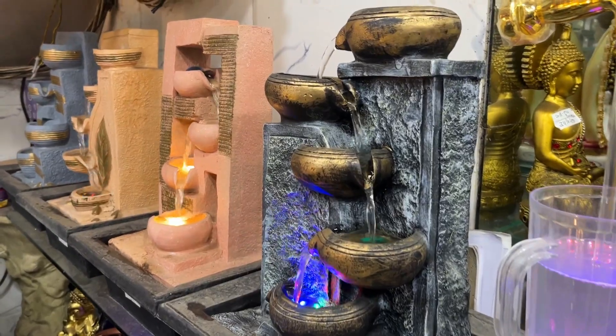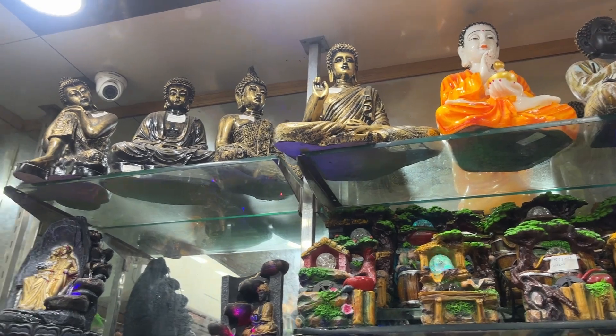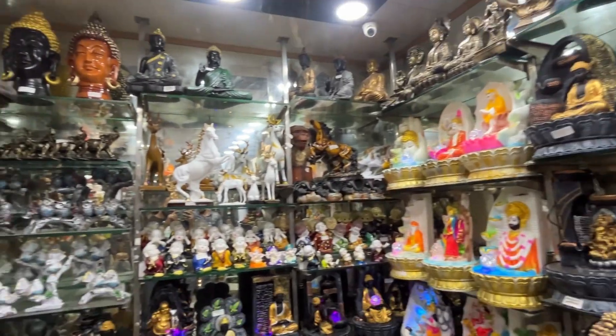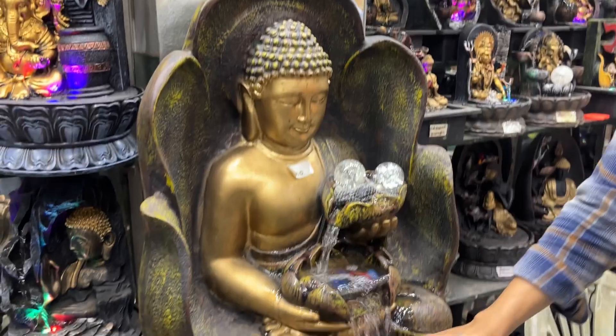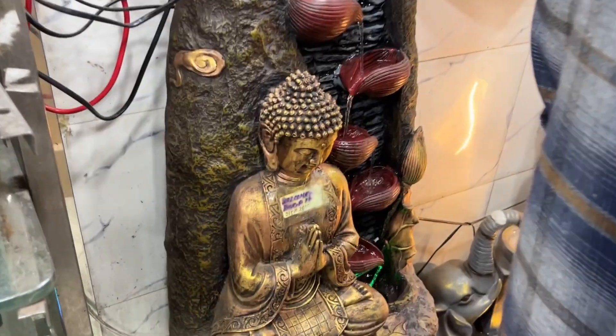The starting range was 450 rupees and it was very cheap. I am going to show you how many water fountains are here — it's not just above water, it goes all the way down to the bottom. The two fountains here are amazing.